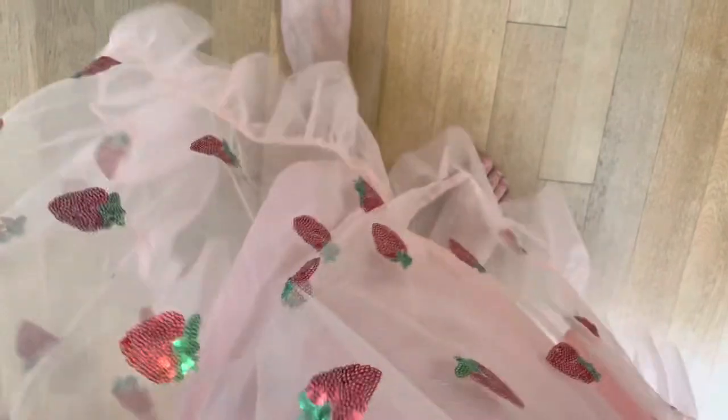So the dress is a maxi dress — it goes to my ankle. The lining is a little bit shorter and then there's just that one ruffle on the bottom.